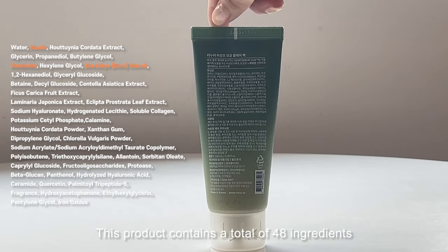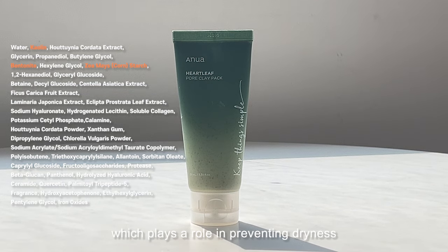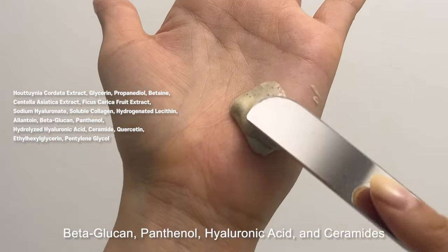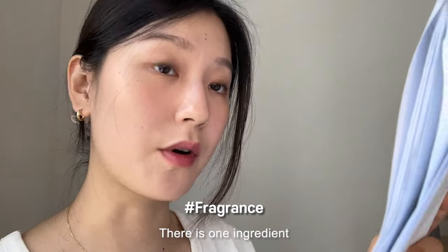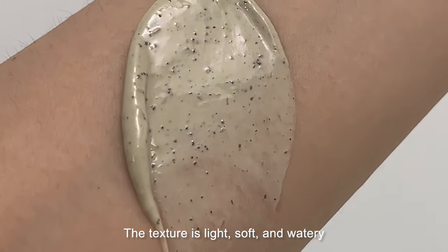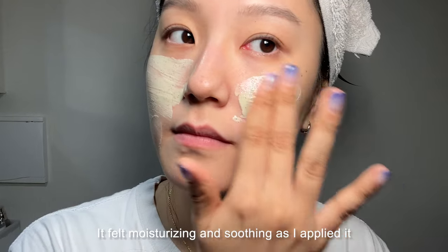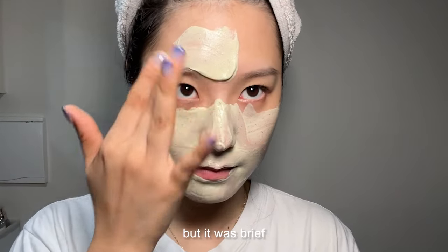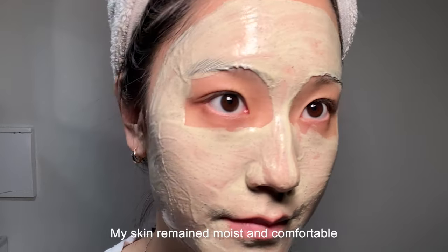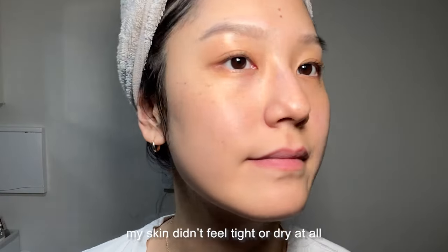The Anua product contains a total of 48 ingredients. It includes kaolin and bentonite, among other ingredients that help cleanse the pores. It also contains a significant amount of heartleaf extract, which helps prevent dryness and adds moisture to the skin. Additionally, it is packed with skin-soothing and moisturizing ingredients such as beta-glucan, panthenol, hyaluronic acid, and ceramides. There is one ingredient to be aware of for those with sensitive skin. The scent is a light, refreshing plant-based fragrance. The texture is light, soft, and watery — applying very gently and smoothly, almost like applying a hydrating cream. It felt moisturizing and soothing as I applied it.